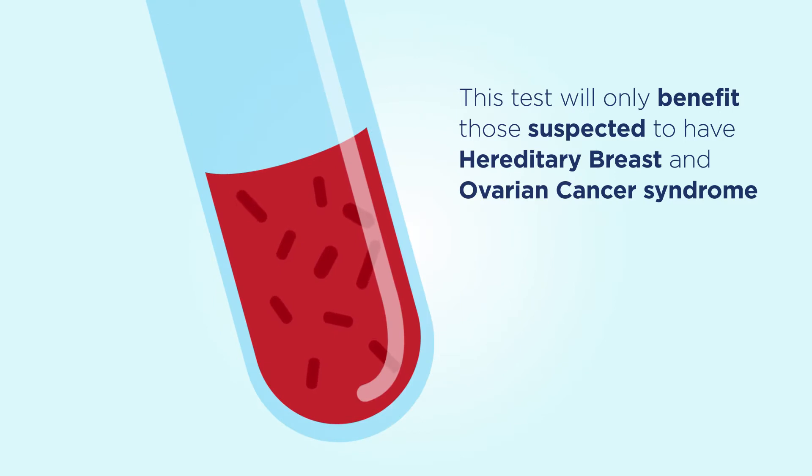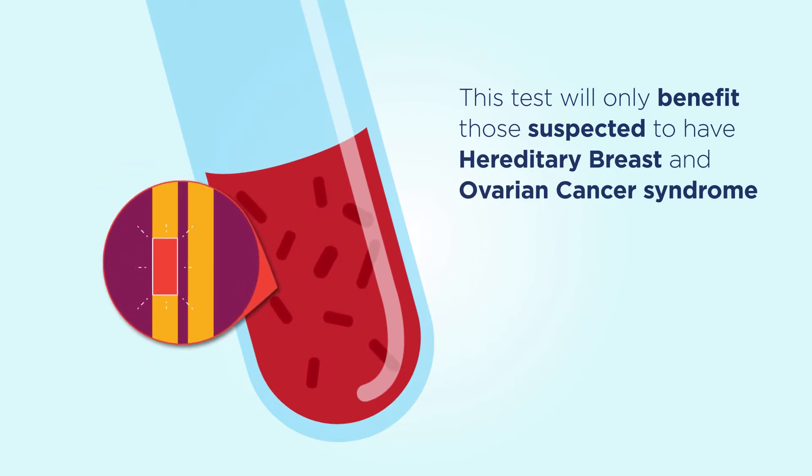However, the test is only beneficial if you are suspected to have hereditary breast and ovarian cancer syndrome.